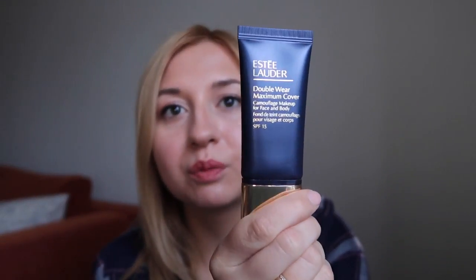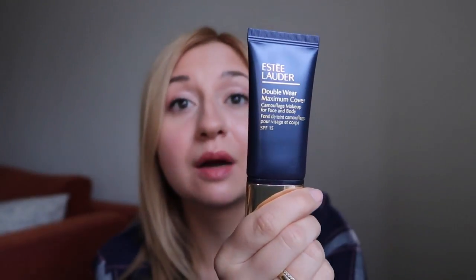I still use a little bit of concealer, but this covers almost all of my blemishes — and would cover all of them if I applied more, but I don't want a very heavy foundation. I've been using a tester I was given a while ago and there's still enough left, so this is a very long-term investment that will really last you a long time.